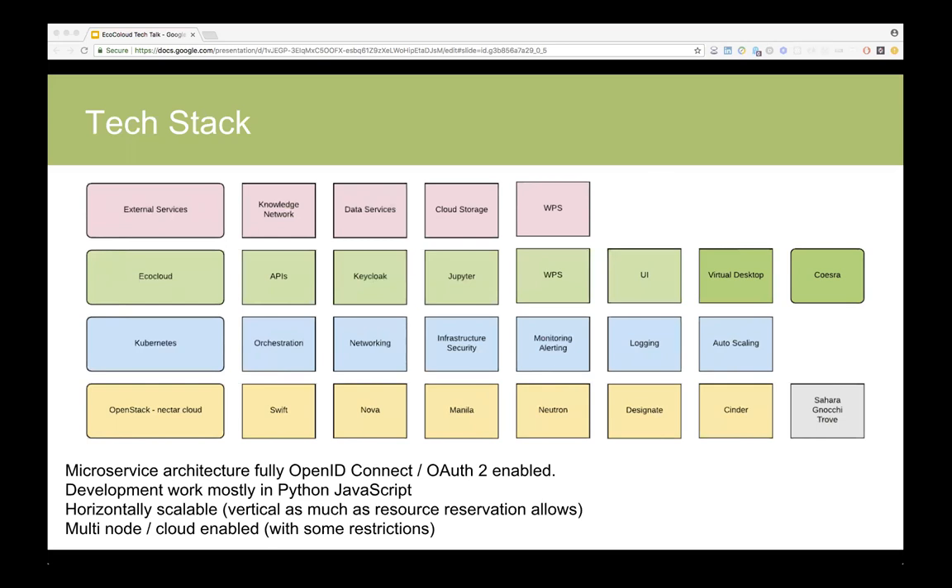At the bottom there's OpenStack provided by the Nectar Cloud with all its services. The Graybox, Sahara, Nokia, and Trove we are currently not using, but certainly looking into how we can make them useful to our users. On top of that, the whole OpenStack infrastructure is managed by Kubernetes, which takes care of orchestration, security, all sorts of monitoring, and due to that we can autoscale everything via Kubernetes.